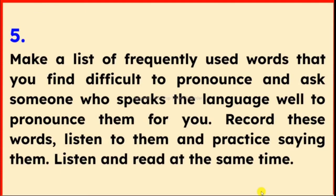Tip 5: Make a list of frequently used words that you find difficult to pronounce and ask someone who speaks the language well to pronounce them for you. Record these words, listen to them, and practice saying them. Listen and read at the same time.